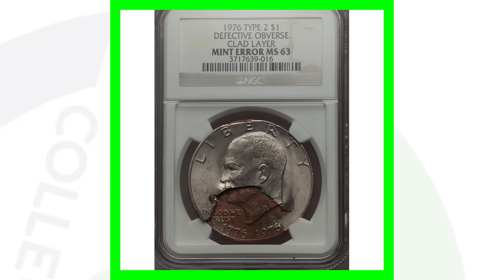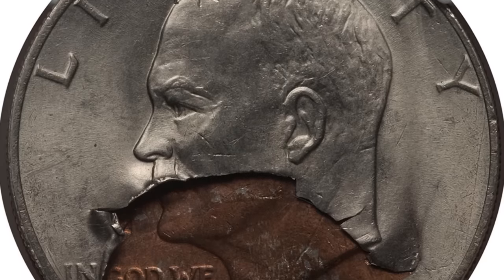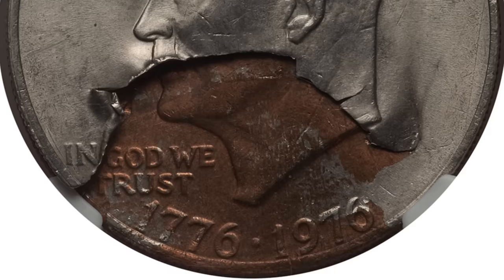Here is a defective clad layer on the front of the Eisenhower dollar — that looks awesome! That is a really awesome error. This coin sold for over $490, nearly a $500 coin.